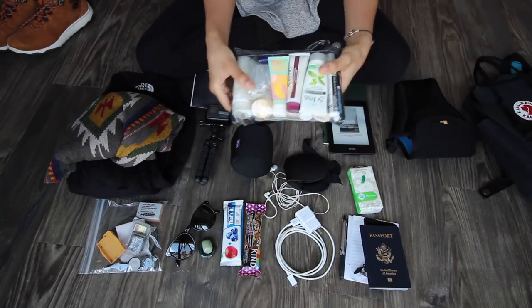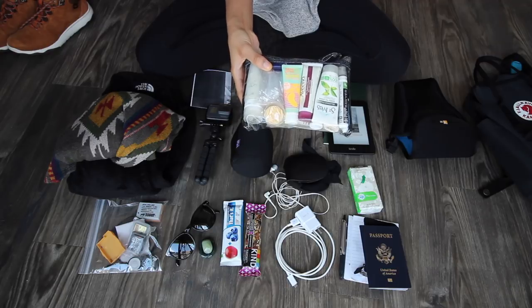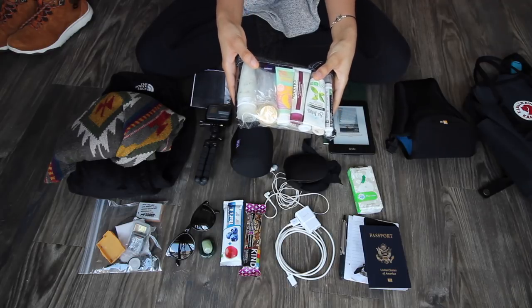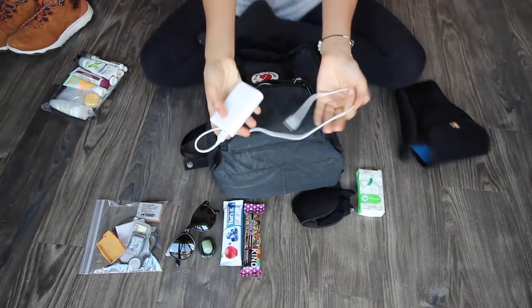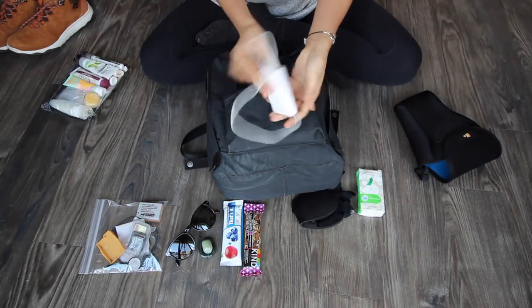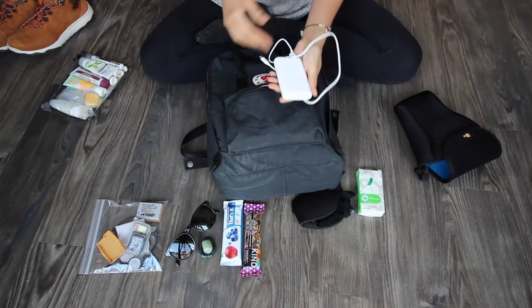I put my toiletries, my liquids and all my electronics in my little bag for the flight just so I don't have to go into my main bag when I'm going through security. I almost forgot — I have a spare portable charger for my phone in case the battery dies. It charges my phone about two and a half times.